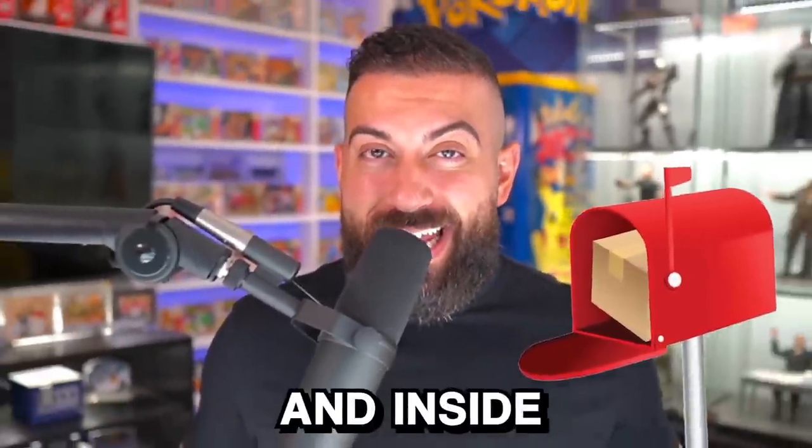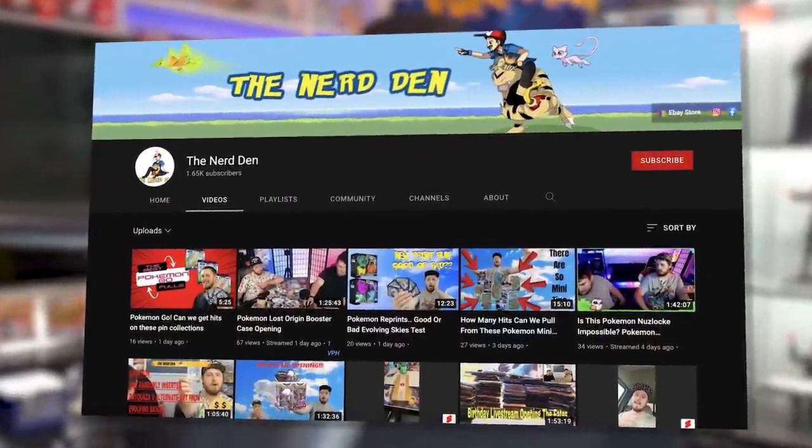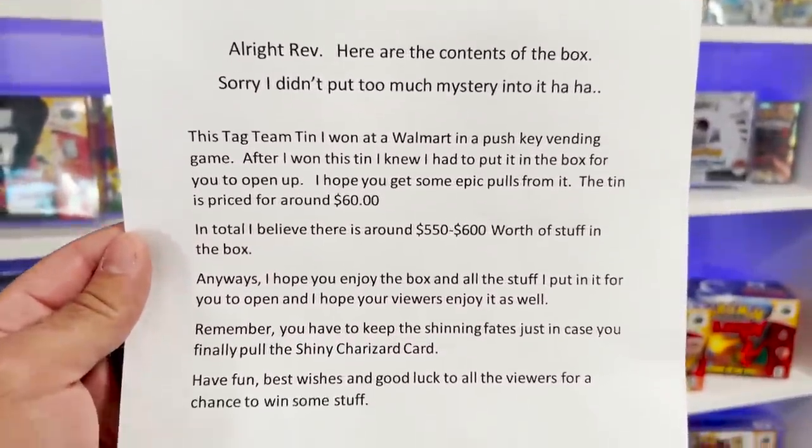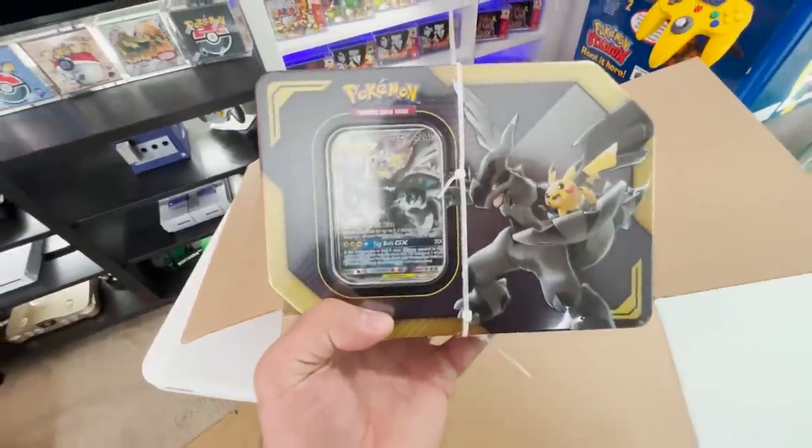I just got back from my P.O. Box and inside I found a giant Pokemon Mystery Box. It was actually sent over here from ThePokedude, who has a YouTube channel called TheNerdDen — huge shout out to him for sending this over here. After ripping the box open and reading the note, I discovered that everything inside of this box is actually for you guys here in the Poke Cave.